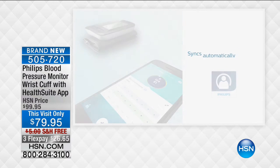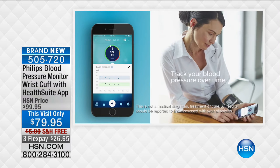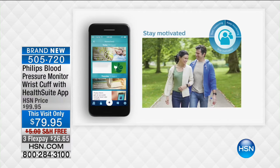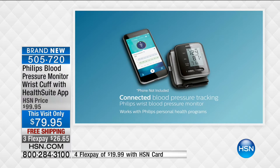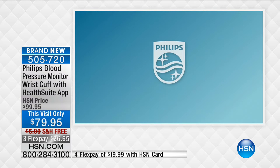It's only $26.65 on FlexPay. This will sync automatically with your smartphone or tablet, so you get information sent directly in and you can track your results. That's really the key to staying healthy — the power of information. A lot of times you hear about somebody dropping dead of a heart attack and people say, we didn't even know he was sick. You don't get that kind of information, unfortunately, until it's too late.